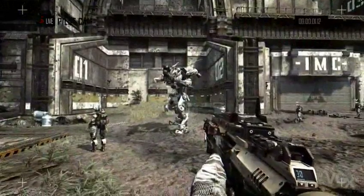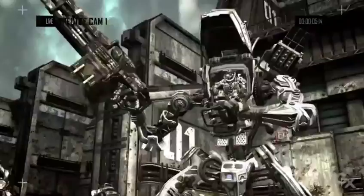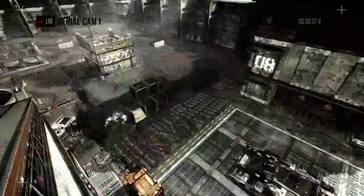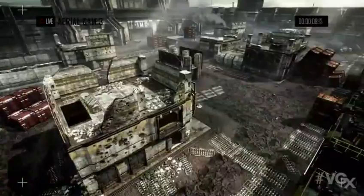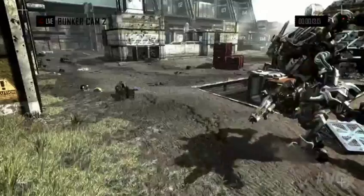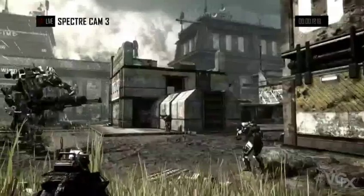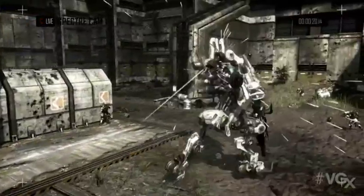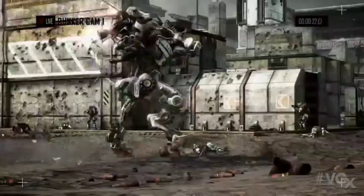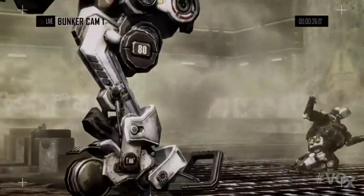What you are now watching is a live feed of Strider tests being done at this very moment. Range secure. Strider 1 standing by. Control transferring to pilots. All systems online. As you can see, the Strider outperforms all other Titans in speed, acceleration, and agility.